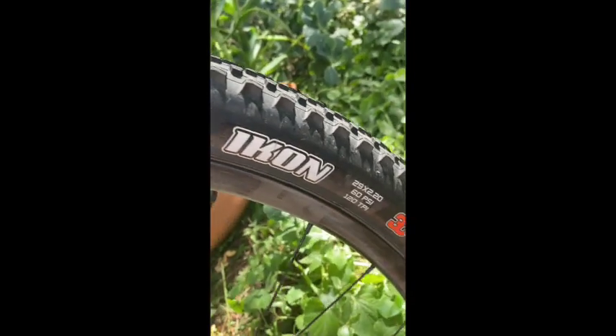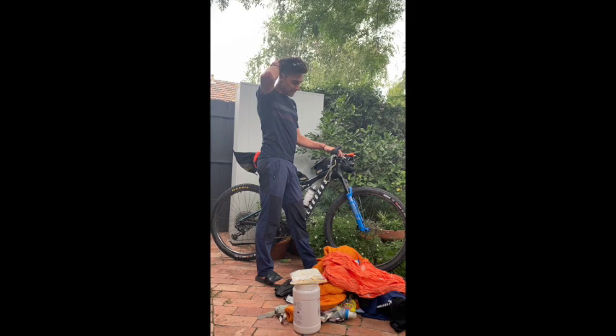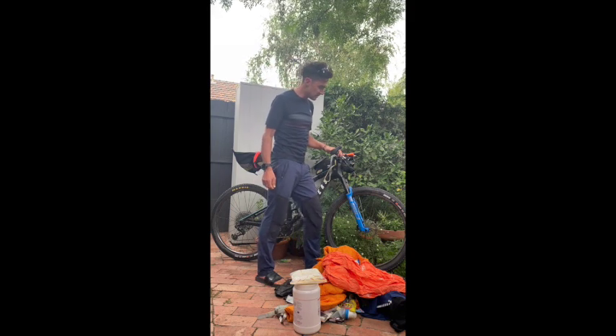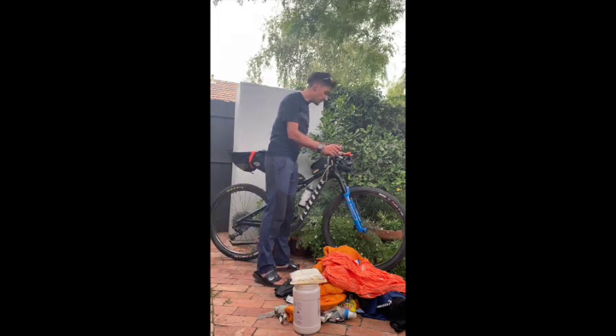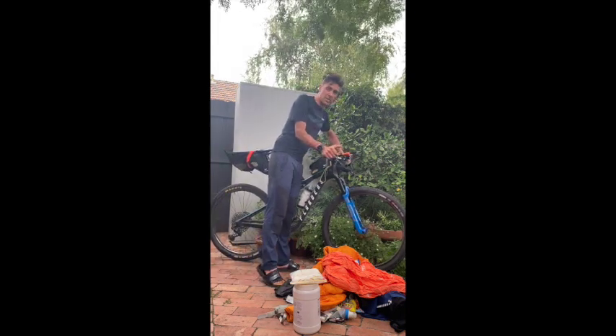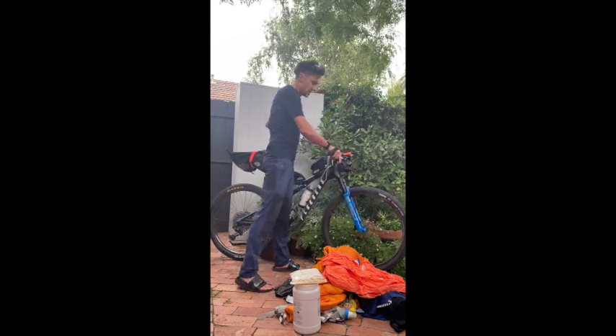Tyres are Maxxis Icon 2.2s — they're pretty good, put new ones on about a week ago so I know they're working. Remote lockout for the front fork so if I'm climbing or on a smooth road I can lock the front suspension out so it doesn't bounce around.